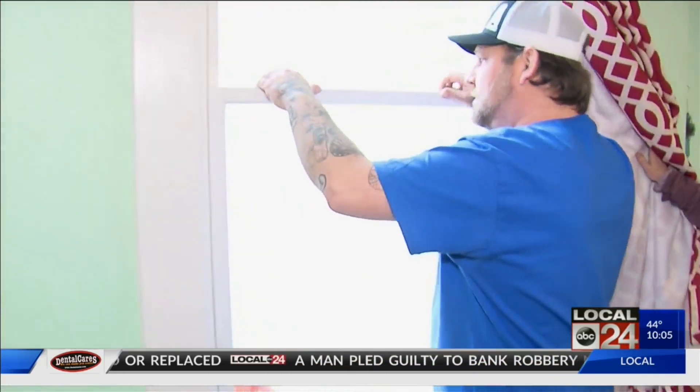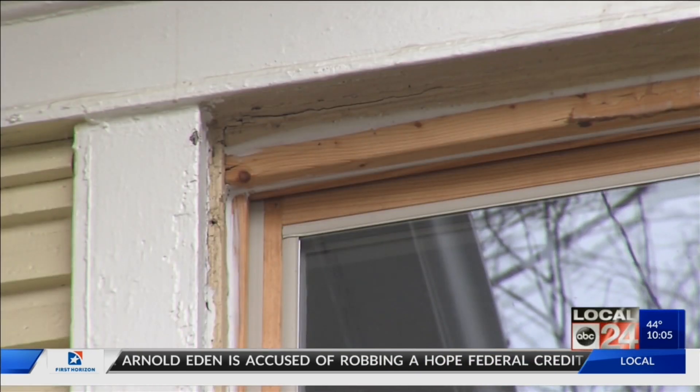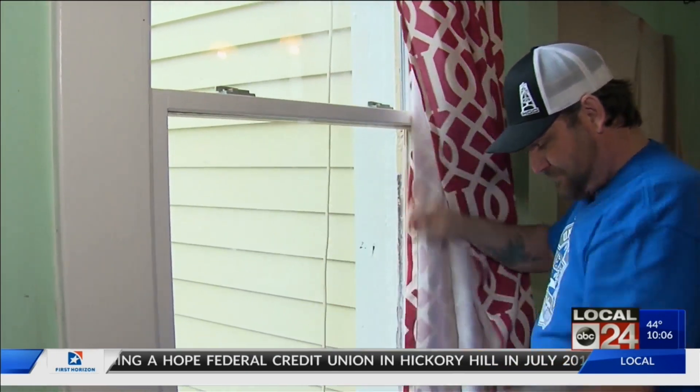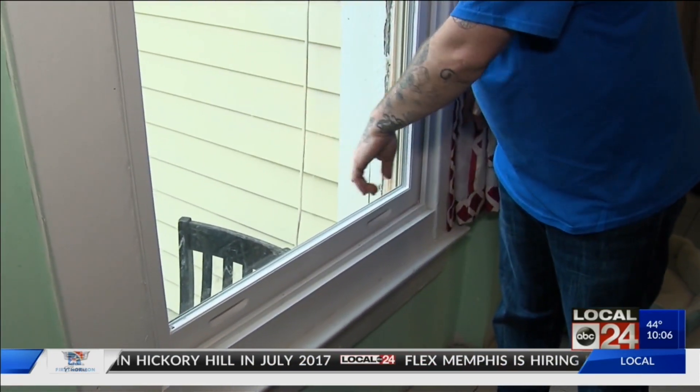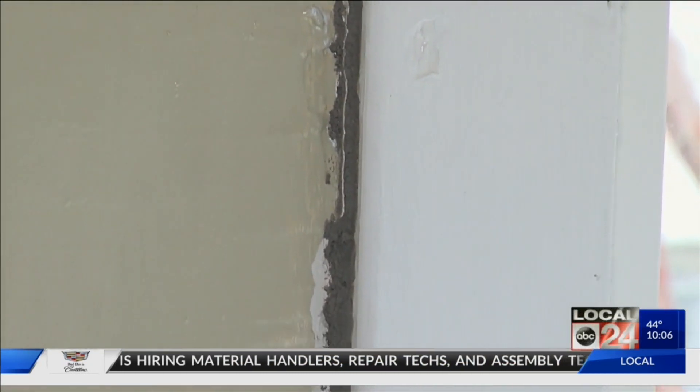"Right now, everything is still the way it's been. It hasn't changed since they left." The Armstrongs say every one of the 12 windows the contractor replaced is the wrong size, and they can't open any of them. One window was four inches too short, so the contractor had to rig it to fit. On another window, they filled it with concrete, and there are big holes on both sides.